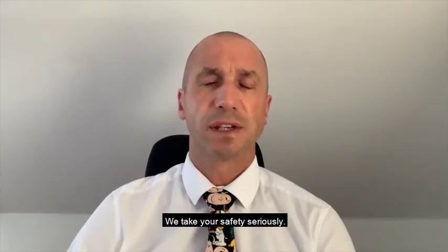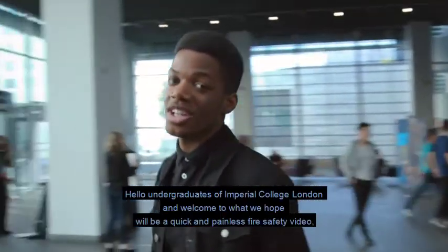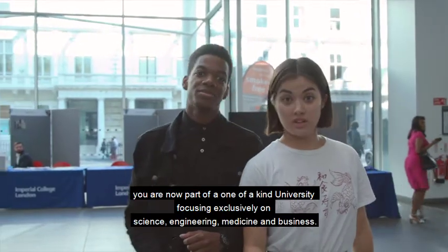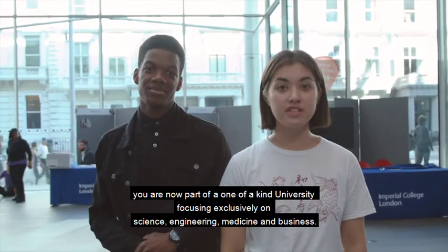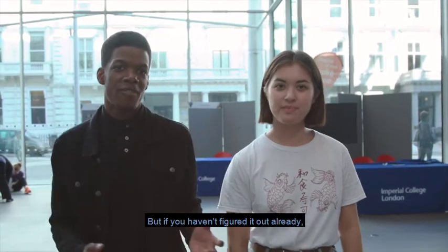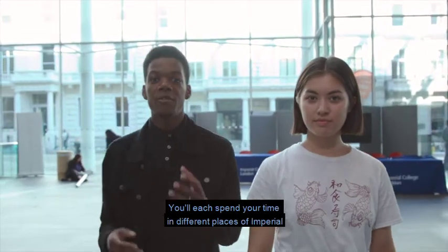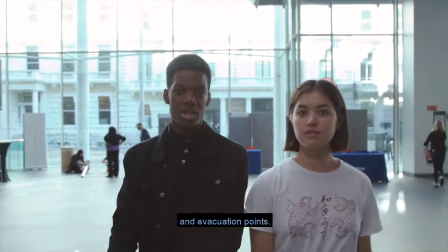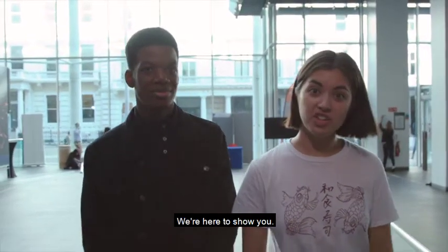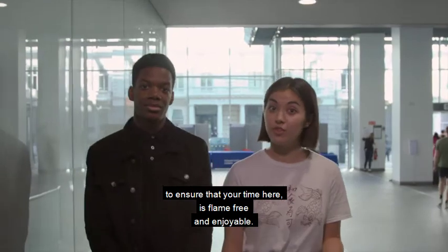We take your safety seriously so please now pay attention to the next video. Hello undergraduates of Imperial College London and welcome to what we hope will be a quick and painless fire safety video. You're now part of a one-of-a-kind university focusing exclusively on science, engineering, medicine and business. We're in London and Imperial has a lot of different buildings. You'll each spend your time in different places of Imperial and it's your job to know the relevant exits and evacuation points. Focus for the next few minutes as we cover some important fire safety info to ensure that your time here is flame-free and enjoyable.